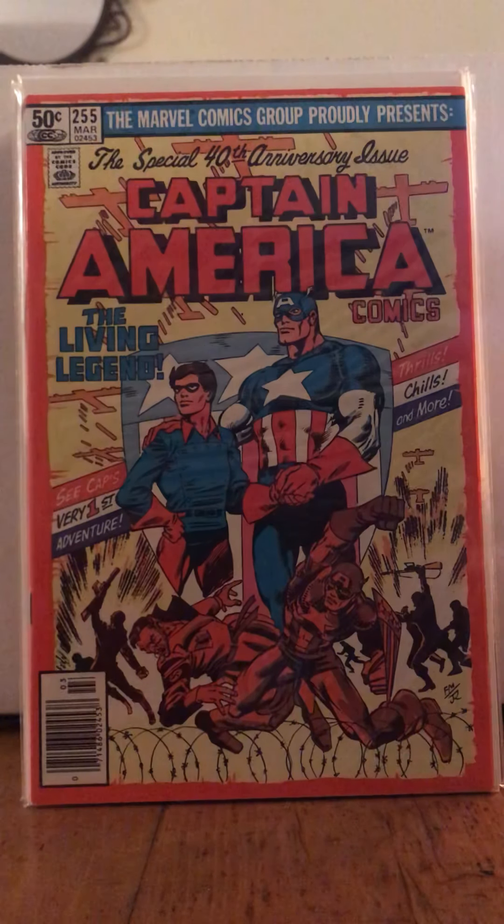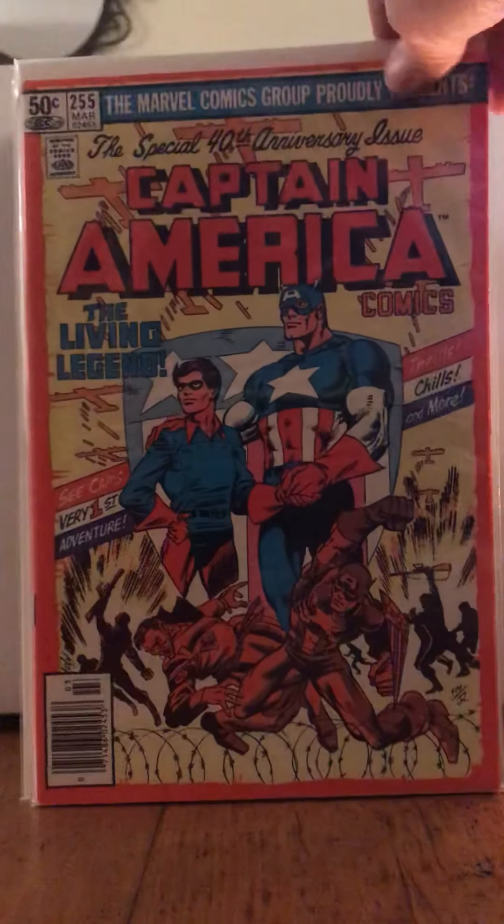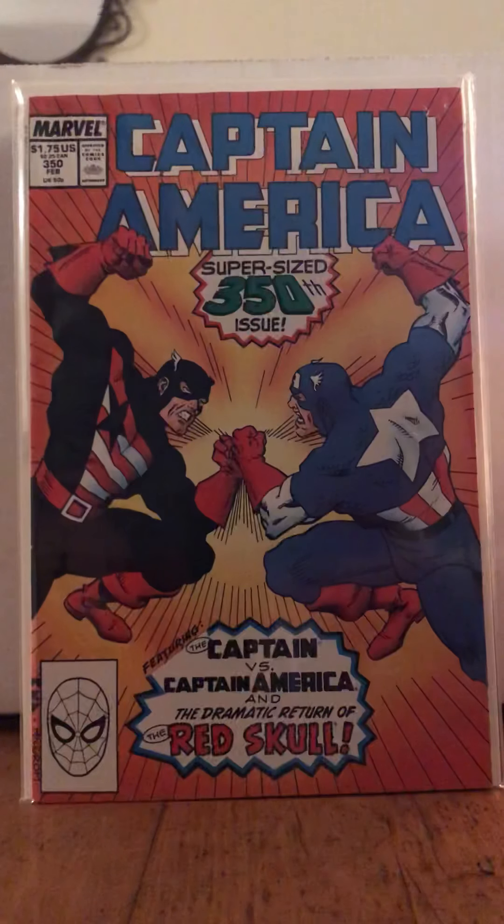This was Captain America 255 — my bad, I almost said 355 — the 40th anniversary issue. It says 'See Cap's very first adventure.' This was a newsstand. And again, it was 50% off, bro. I got it. All of these were the 50% off books — I didn't get a comic that had come into stock after 2018, anyways.